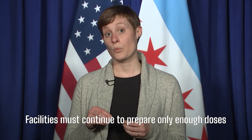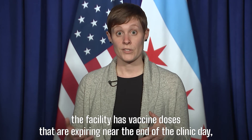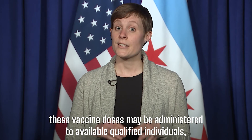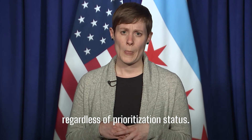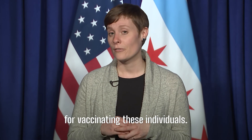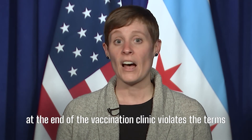Facilities must continue to prepare only enough doses to accommodate scheduled demand for each clinic day. If, despite such efforts, the facility has vaccine doses that are expiring near the end of the clinic day, these vaccine doses may be administered to available, qualified individuals, regardless of prioritization status. The provider must not receive any direct or indirect incentive for vaccinating these individuals. Note that overdrawing vaccine intentionally at the end of a vaccine clinic violates the terms of the CDC COVID-19 provider agreement.